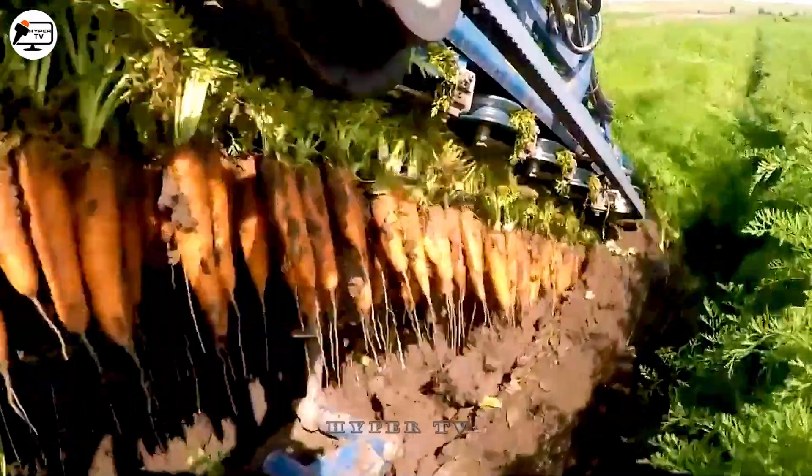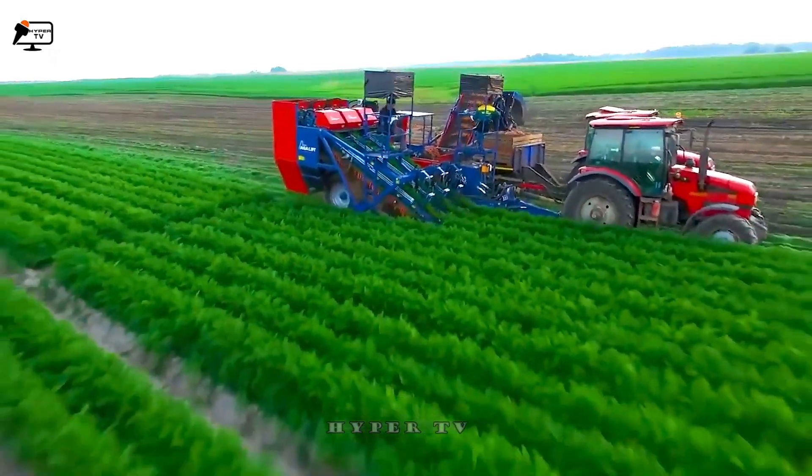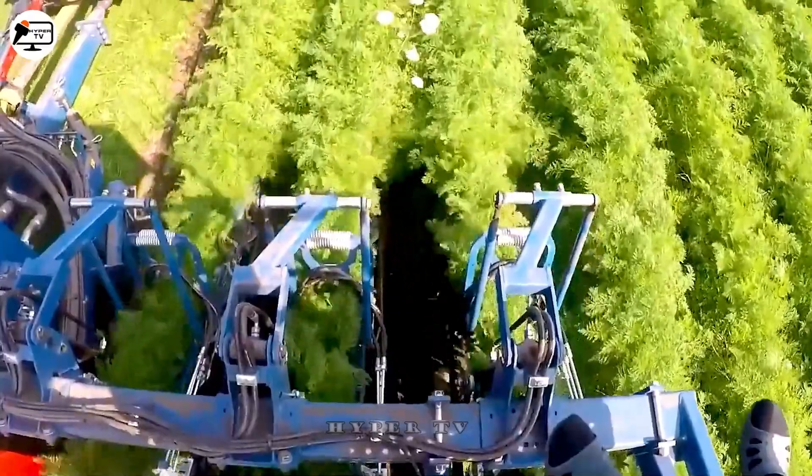With a remarkable packaging efficiency of up to 60 bags per hour, this device serves as an ideal solution for companies involved in packaging solid materials.